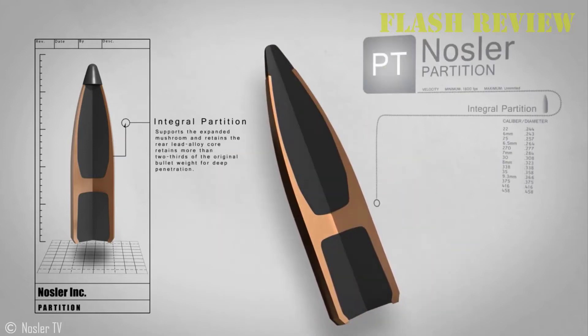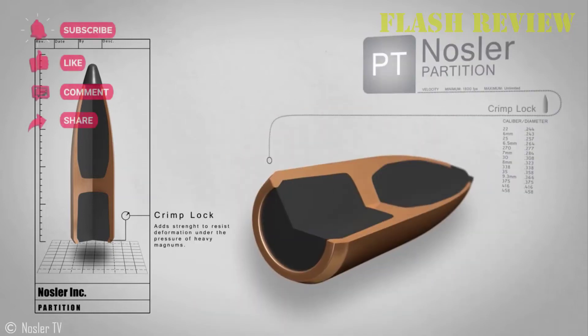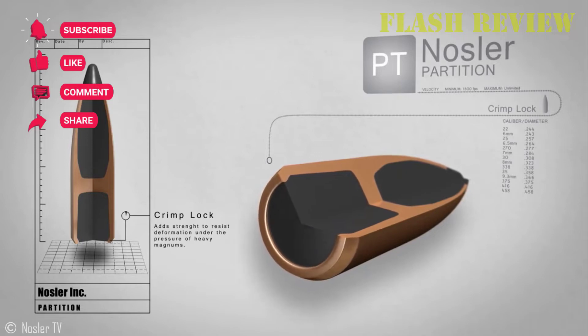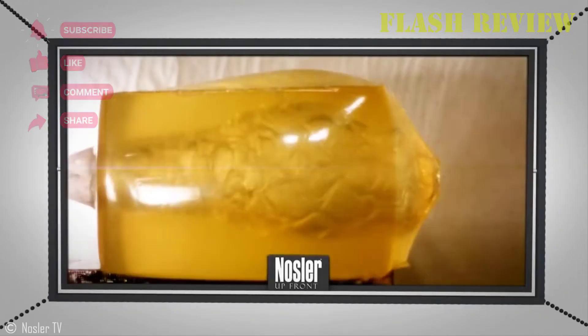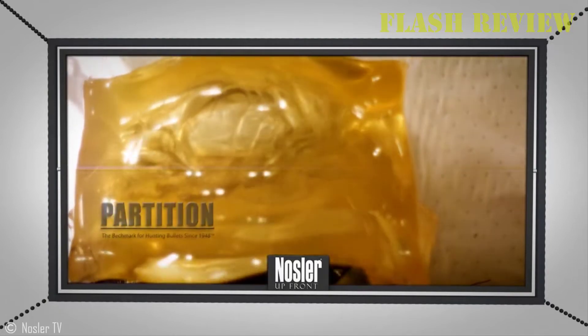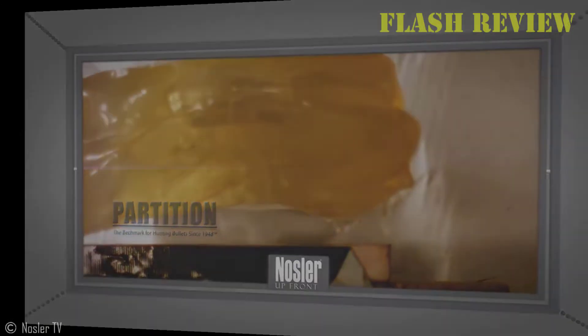The Nosler Partition has been the standard of premium bullets for big game hunting for over 70 years. Federal Premium Nosler Partition ammo is manufactured under strict quality control using the finest powders, primers, and reloadable brass. In both its current extruded form and its earlier screw machine form, it's been around since 1947 and was, for decades, the only completely reliable bullet around. I've never seen a partition fail, and I've never known a partition that failed.